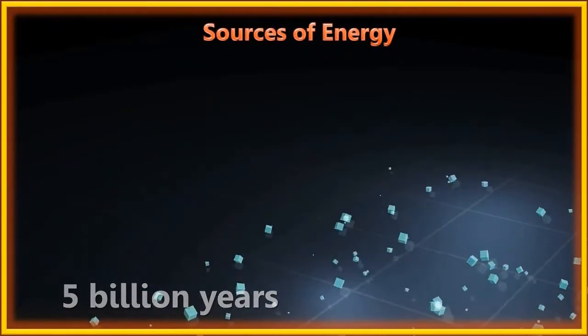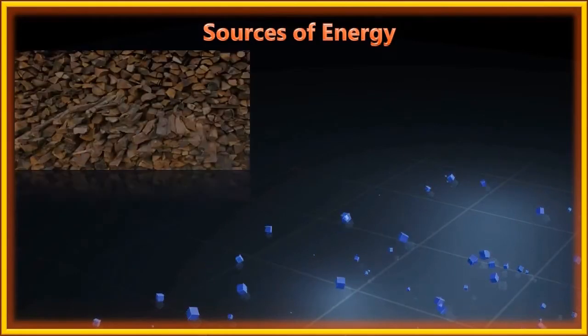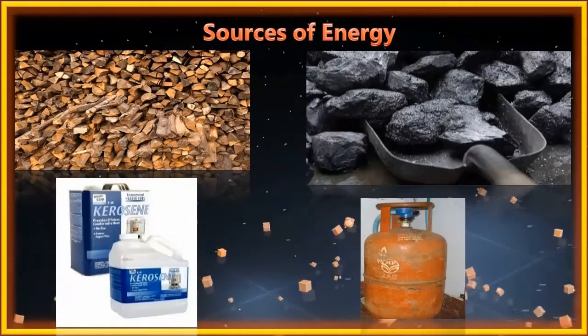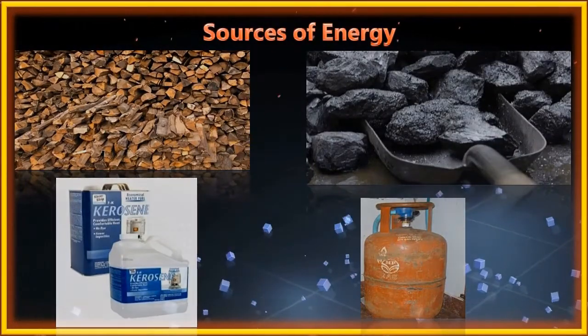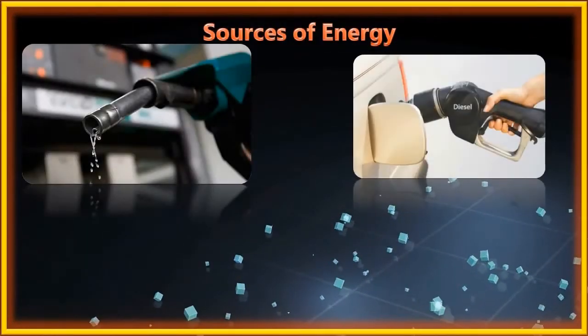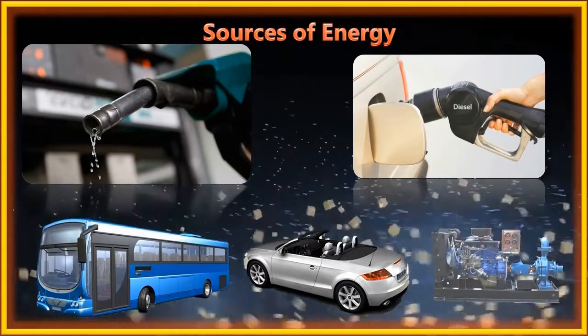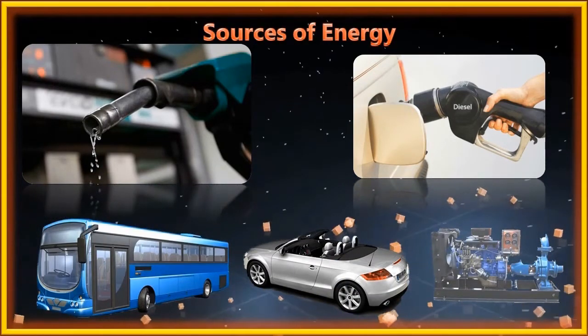We use heat energy obtained by burning fuels like wood, coal, kerosene or LPG for cooking food. The energy of fuels like petrol and diesel is used to run cars, buses, and pump sets for irrigation in agriculture.